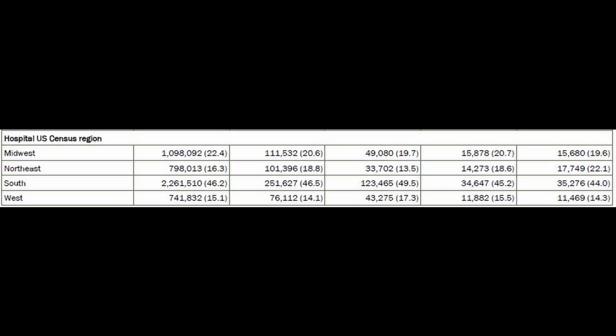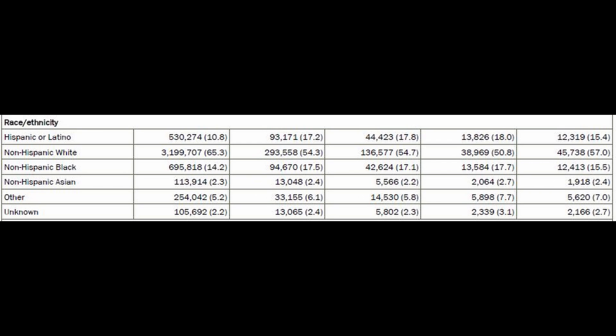These patients were admitted to hospitals throughout the United States. As you can see, they had large numbers of patients from different parts of the U.S. And if you look at the distribution of people from different ethnic and racial backgrounds, they're pretty typical of what you would expect.